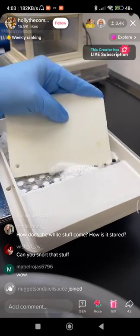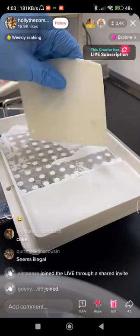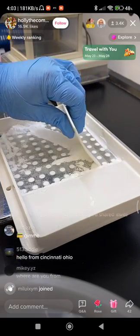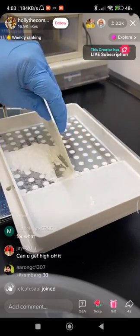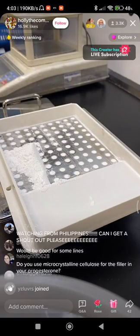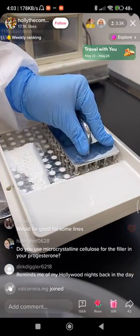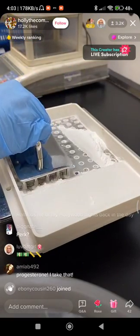This medication is progesterone. How does the white stuff come? It all comes in containers as the active ingredient, and then we mix it with a filler. In this case it's got two fillers — one to make it slow release and one just as a normal filler.